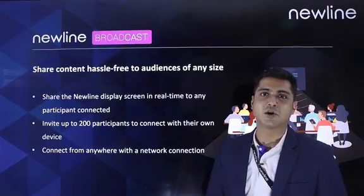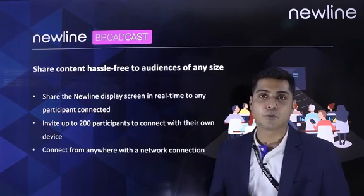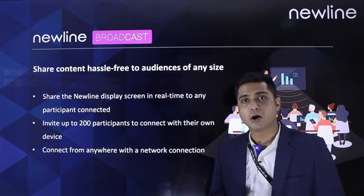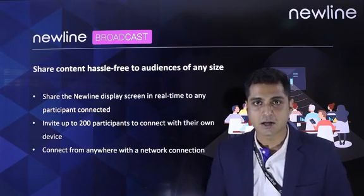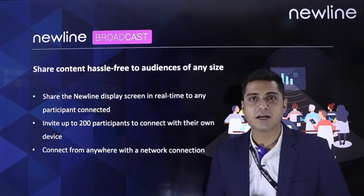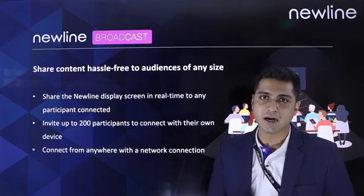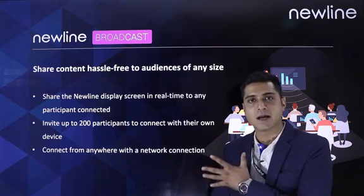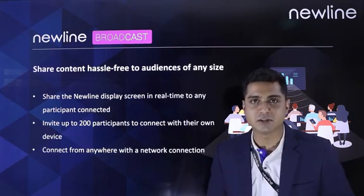The next in line is Newline Broadcast. As we can understand from the term Broadcast, Newline Broadcast lets the display screen be shared amongst the audience. This is totally internet-based, so all devices have to be connected on the internet, and whatever you are doing on the display will be broadcast to all the people who are connected.